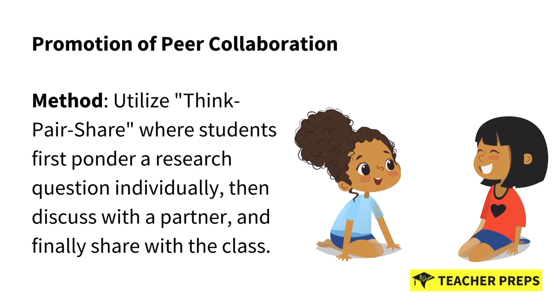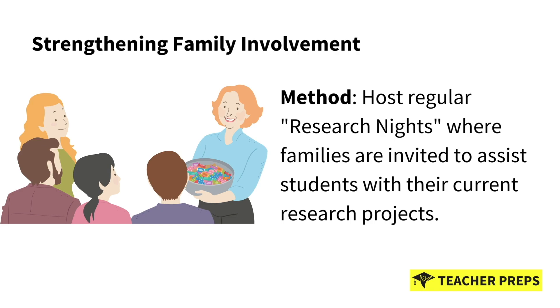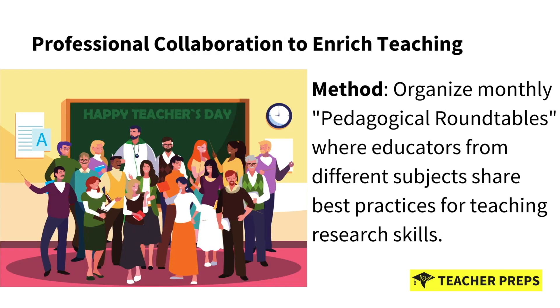Next we have strengthening family involvement. The method we recommend here is to host regular research nights — invite parents into the classroom where families are invited to assist students with their current research projects. Parents love it, and kids really like it too.